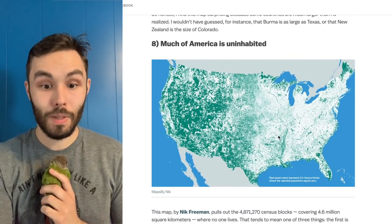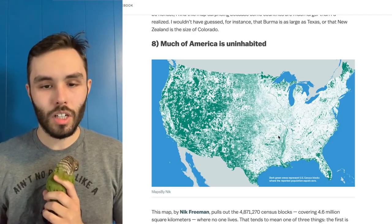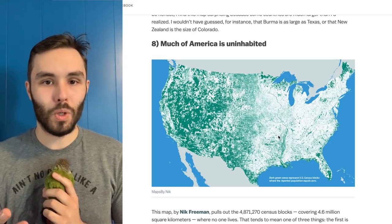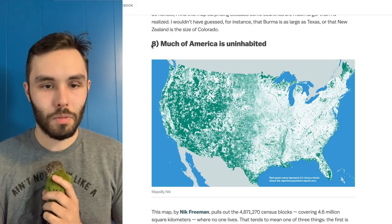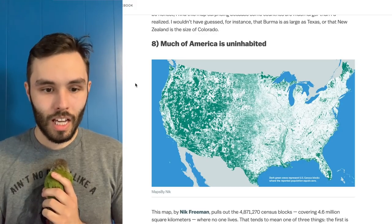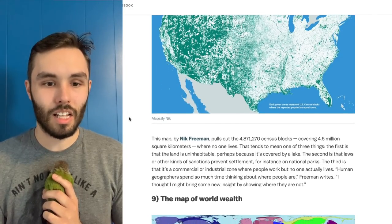Much of America is uninhabited. The United States has so much land that we've not made as much use of as we could. You talk about overpopulation — depending on how we use our resources, we could probably have way more people on the planet than we currently have. I don't think overpopulation is as much of a problem as a lot of people make it out to be. There's plenty of resources; the question is how do we distribute them and how do we get people out there to make the most of those resources.